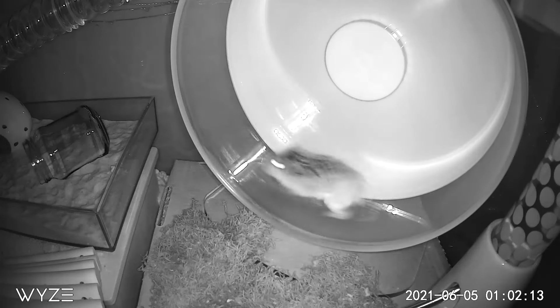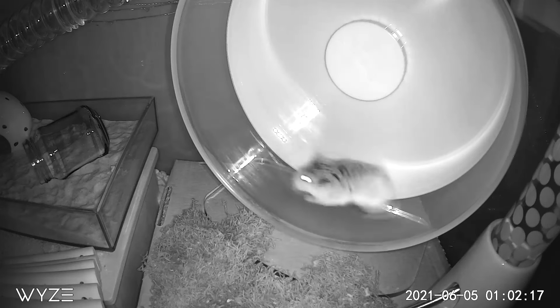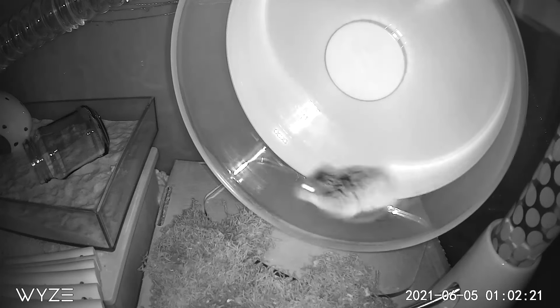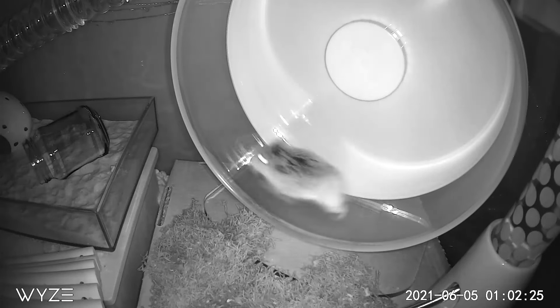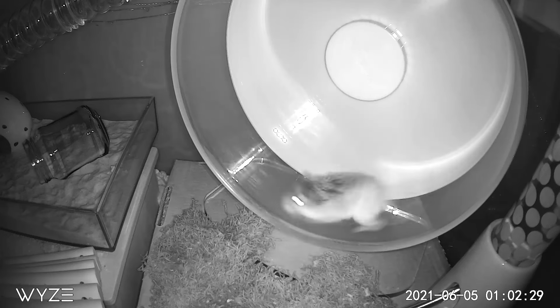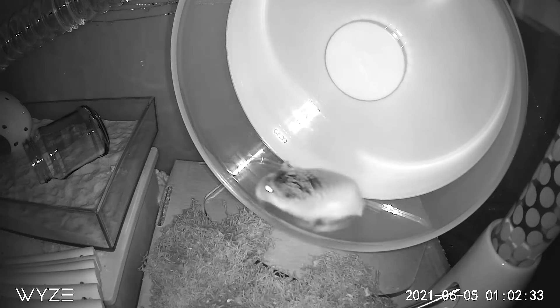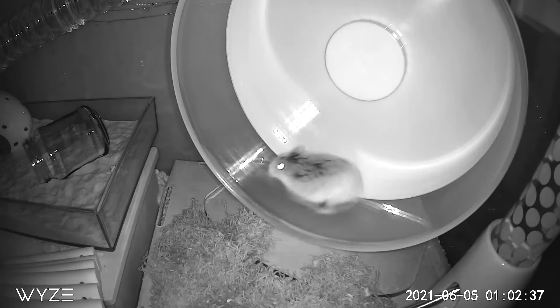If you can't afford a big fancy cage, I understand — it takes time to build up a great hamster setup. But if you're going to invest in something, I highly recommend investing in a really good wheel. Your hamster will have a healthier, happier life with a really good wheel, and you'll have a better relationship with your hamster if you give it high-quality products that make them happy and stress-free.